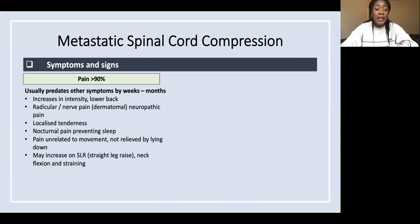That's nerve root pain in a dermatomal fashion. Key red flags include nocturnal pain preventing sleep, pain unrelated to movement and not relieved by lying down, and pain that increases on straight leg raise, neck flexion, and on straining. Look out for these in examination and history.